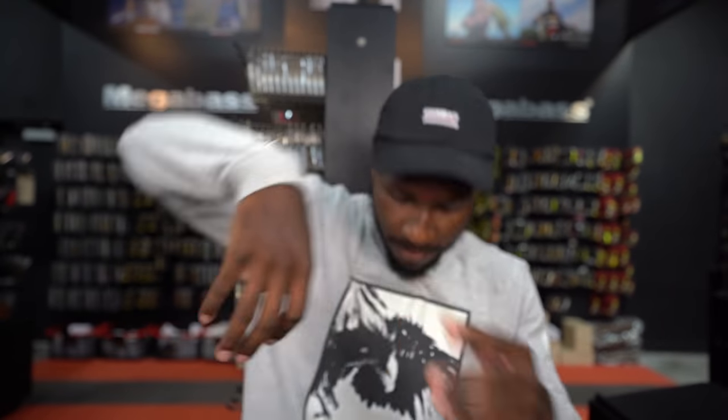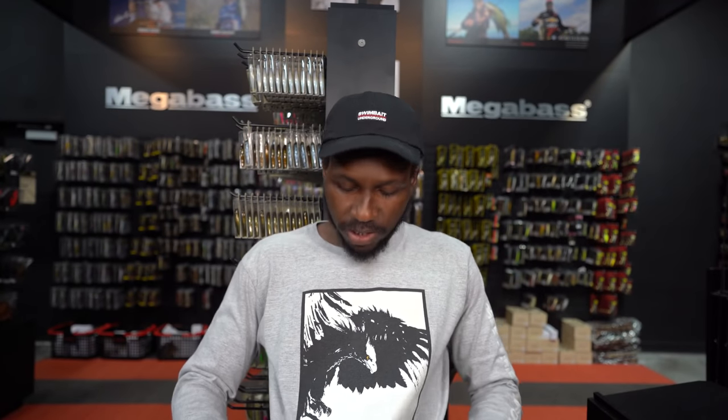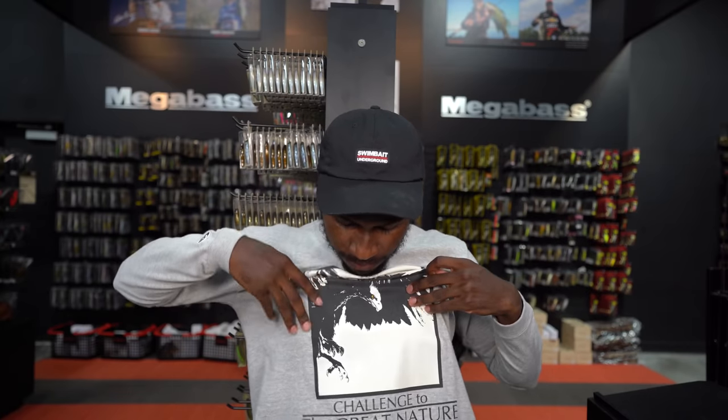Just out of complete coincidence, I decided to wear my OSP Spiritual Performer shirt, and lo and behold, we actually have a restock in the gray, black, and white color. It's a long sleeve — really comfortable material. You have OSP branding on it: Osprey Spiritual Performer on the left-hand side, a stitched logo on the right sleeve, and on the back it says 'challenge to the great nature.' It's an awesome shirt; I actually really like wearing it. If you guys wanted to support OSP a little bit more, we got the shirt.